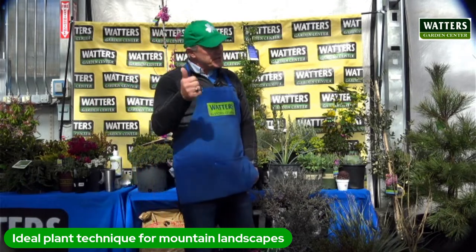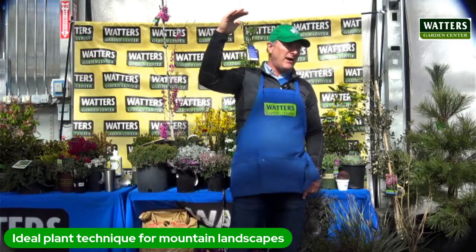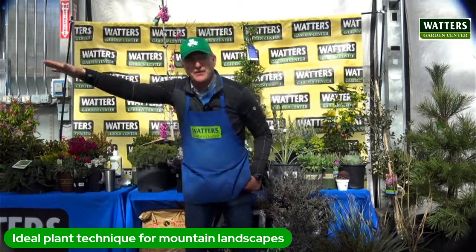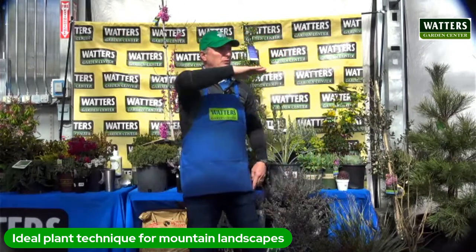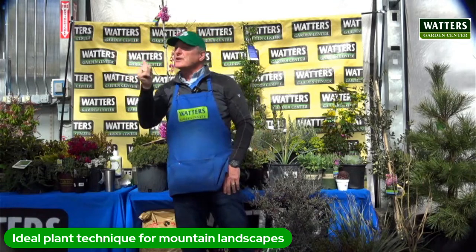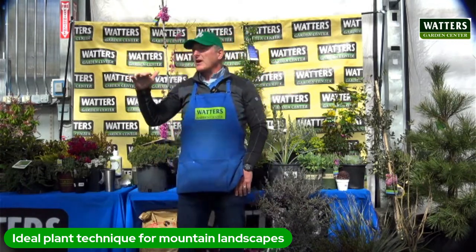A better choice would be autumn blaze maple - a variation that takes the wind without tearing the leaves. You still get that bright fire engine red shade tree you'd expect from a maple. Something to watch: our sun is more intense because we're up at elevation, a mile high. The water is very alkaline, and we all have wind. Those are the variables we're dealing with.